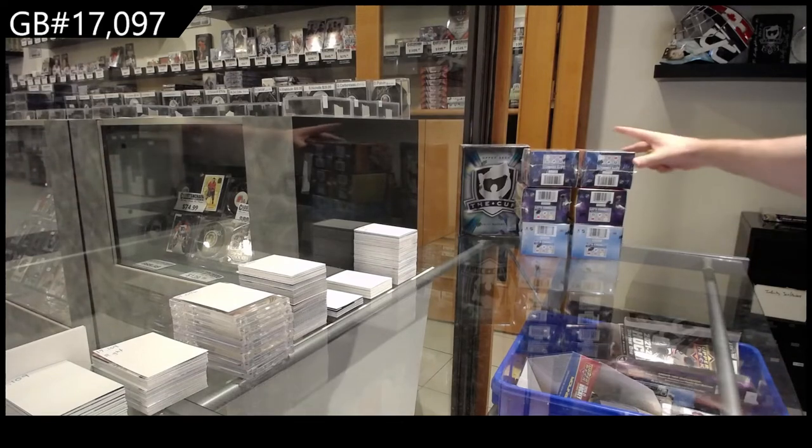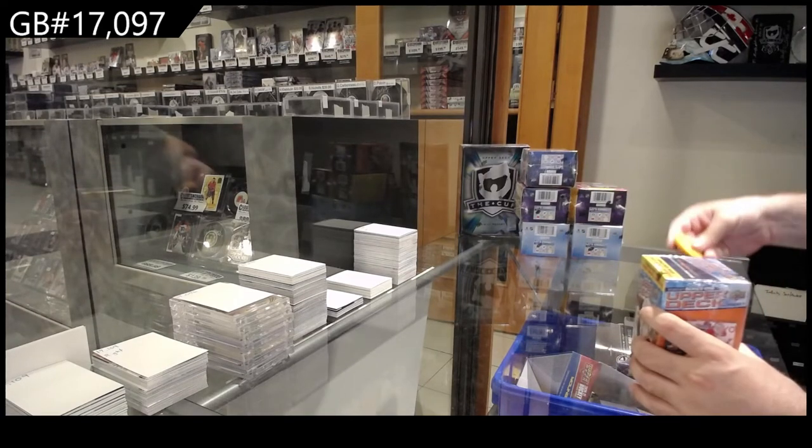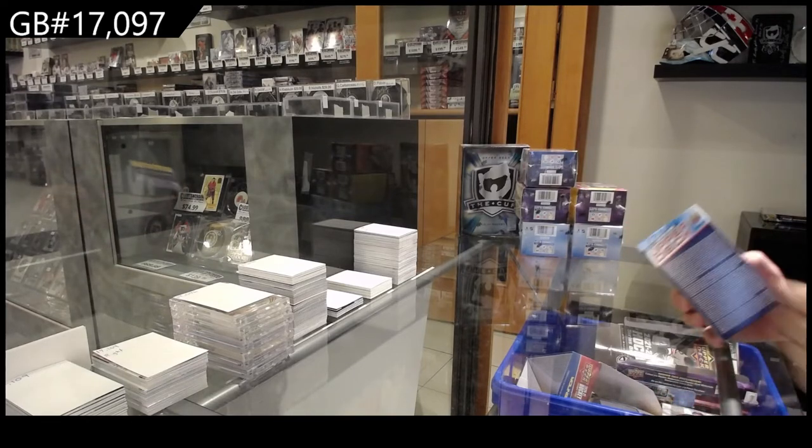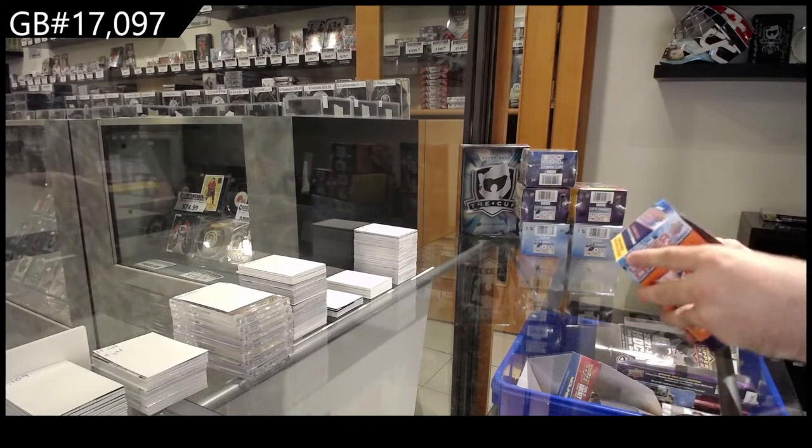Here we go! $17,097! We've got the seven box mix, and I still have it. I get so much enjoyment out of it.